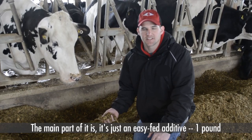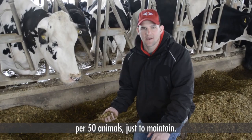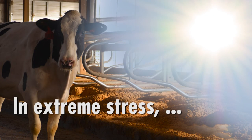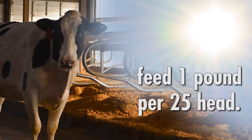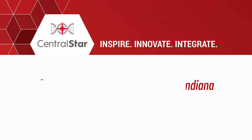It's an easy feed additive — one pound per 50 animals just to maintain. Contact your local Central Star representative to try this very effective microbial.